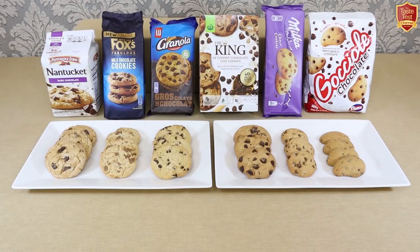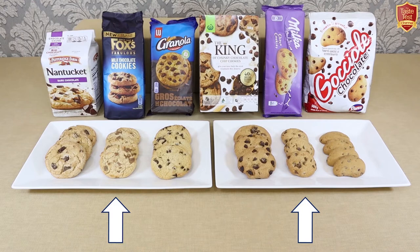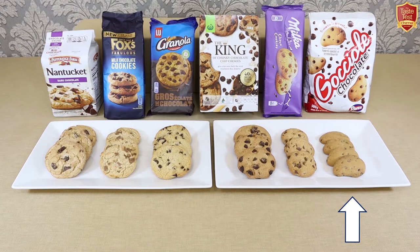Looking at them all side by side, you can now see much more clearly the differences between them. Woolies King certainly has the most chunks, followed by Pepperidge Farm and Lou Granola, which are also the three largest in size, with the King having the darkest baked colour. Fox's and Milka are smaller but still have plenty of chips, with Fox's being the palest. Pavisi Gocciole stands out as the most unusual looking, with the least inclusions and a darker baked surface.